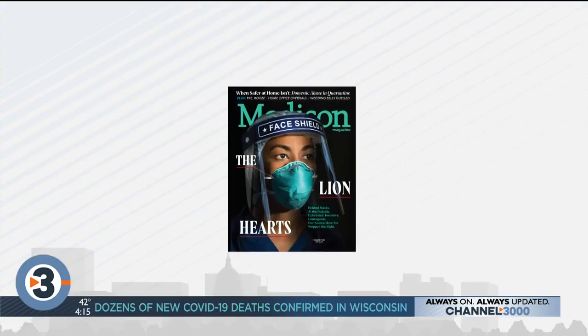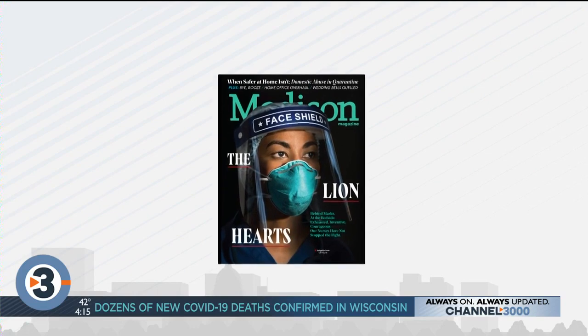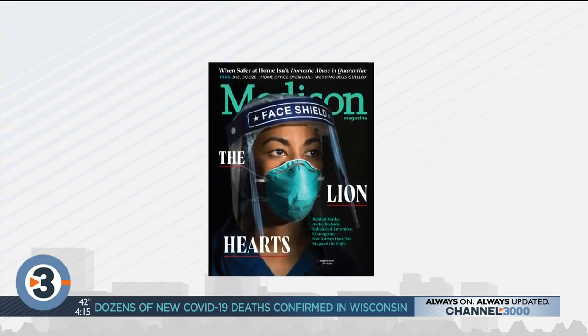All week here on Live at Four, we've been honoring those on the front lines in the fight against COVID-19. Every nurse in our community went above and beyond the call of duty this year to help others. We all remember how sudden the COVID-19 pandemic came over us, and UW nurse Brittany Nesbitt is no exception.